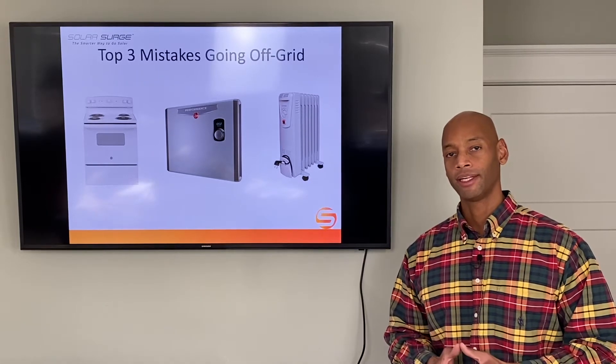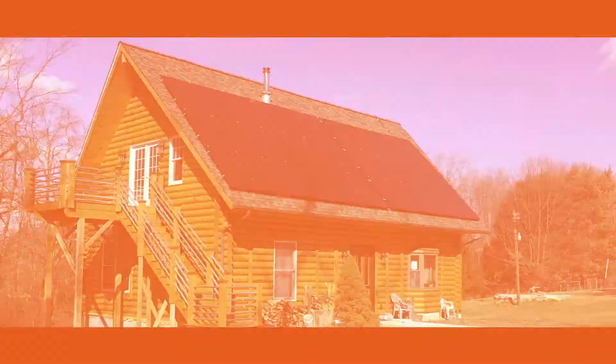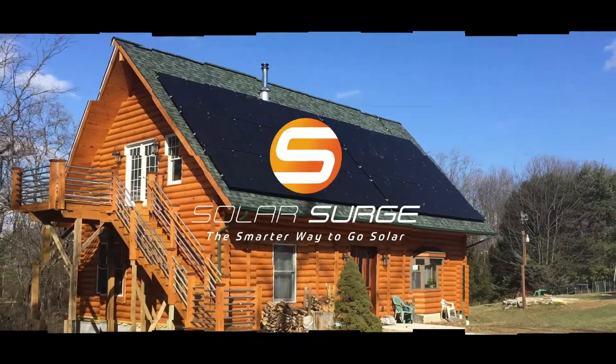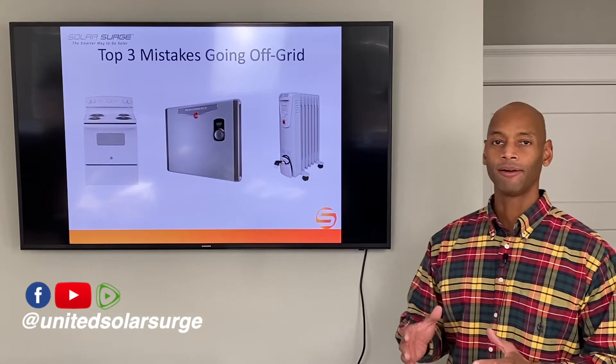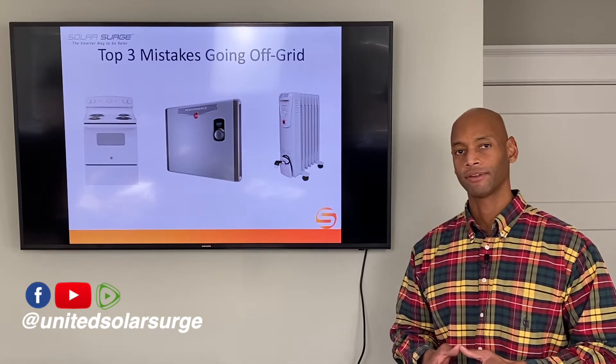If you're serious about surviving in a grid-down world, you need to avoid these three mistakes. Hi everyone, Joe Ordea here for Solar Surge. For the past eight years, I've been helping families set their house up to be able to survive a loss of the electric grid.